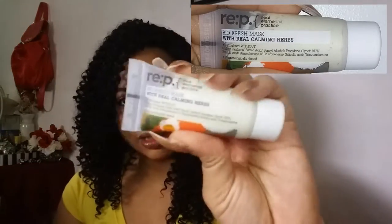The next thing I got is a face mask. You apply it to your face — I believe it's a wash-off mask. It's made with natural herbs and it hydrates the skin. I hope it hydrates as much as it claims, because I have very very dry skin. I'm sure this will work.